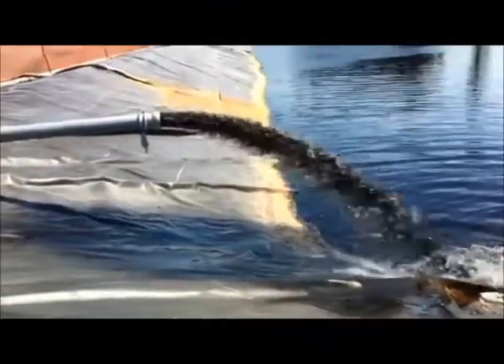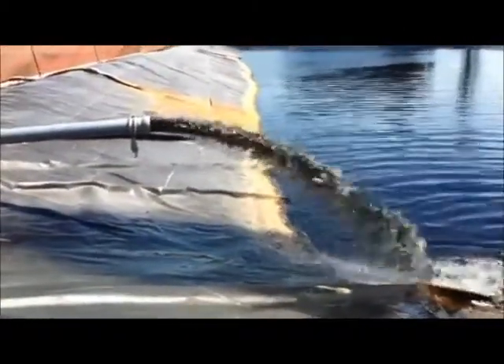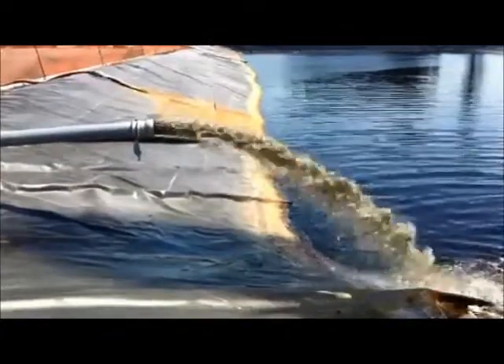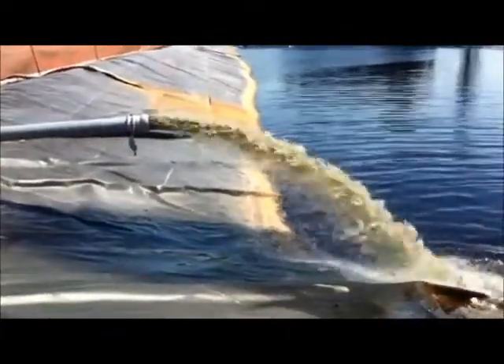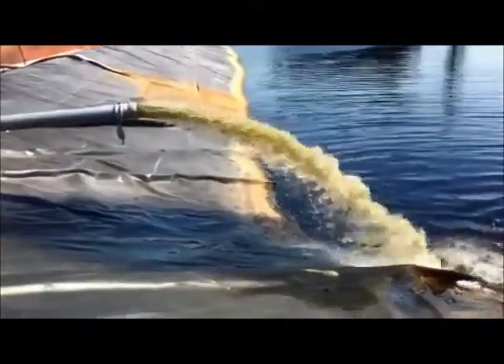In this video, you can see a typical oil and gas production water. The black color is usually due to a high iron content. As soon as you start treating the water with MyOx's patented technology, you can watch the water visually clean up almost instantly.